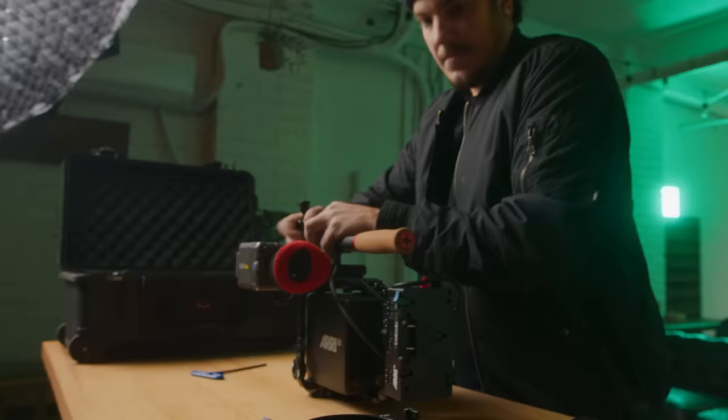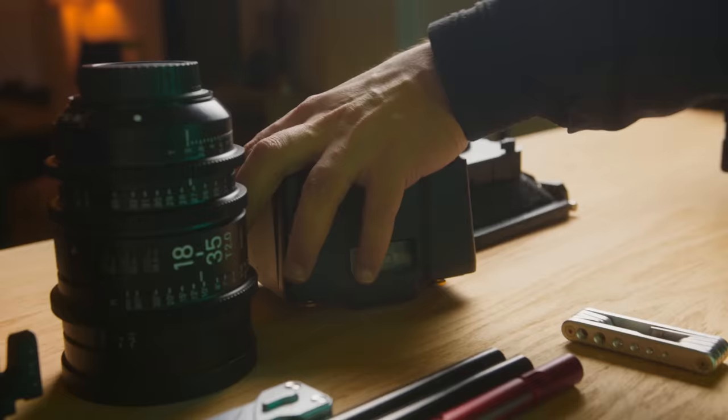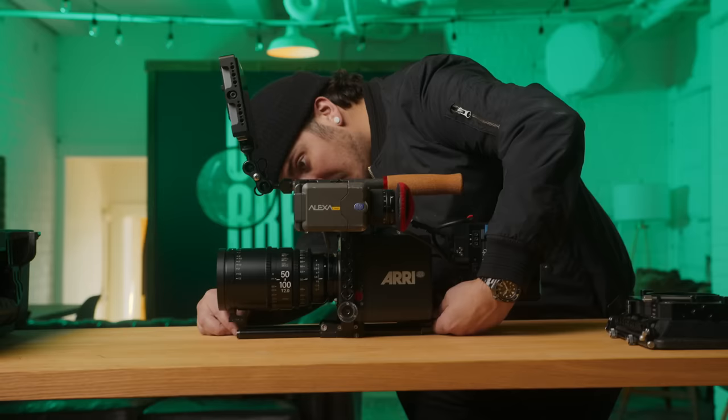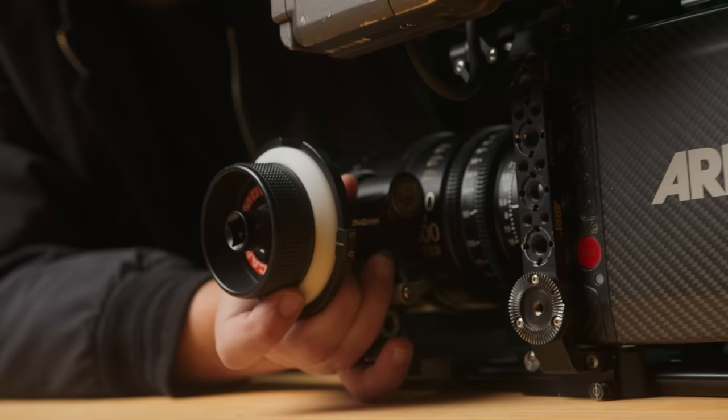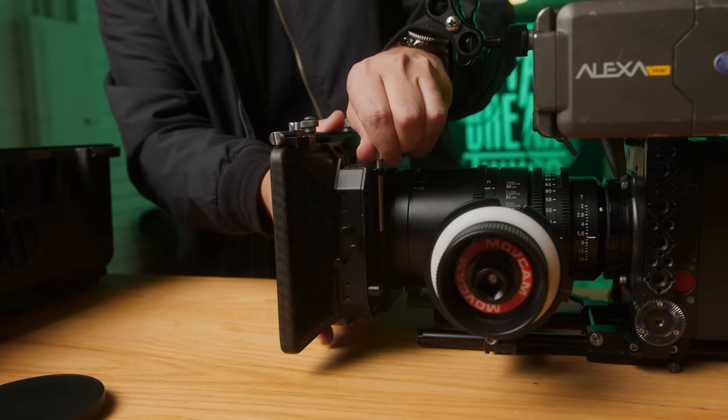They're cinematic, but in a totally different way — almost more commercial. And the Alexa feels more like film, like cinema. Where I would maybe even choose a Red for a specific commercial over an Arri, but I want to shoot narrative work, and so the Alexa was the choice for me.